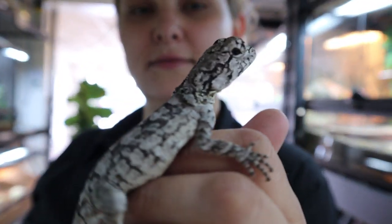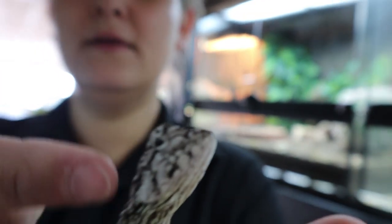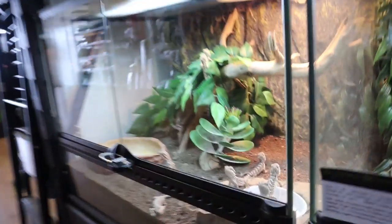Pearl dragon — these guys when they get mad they extend lots of skin down. Looks like a velociraptor! And the bearded dragons — everybody loves bearded dragons. They always look at you like 'what are you looking at, just stop looking at me.'